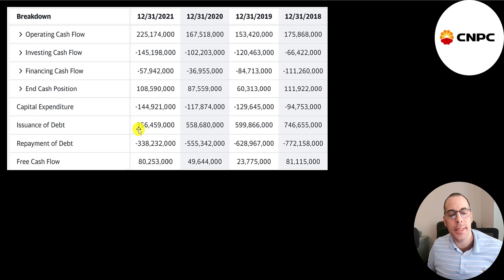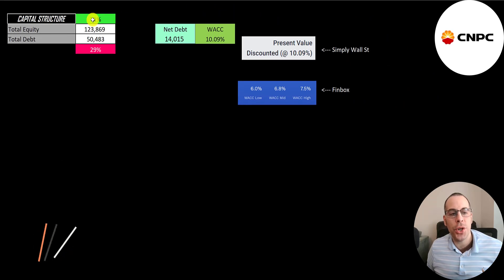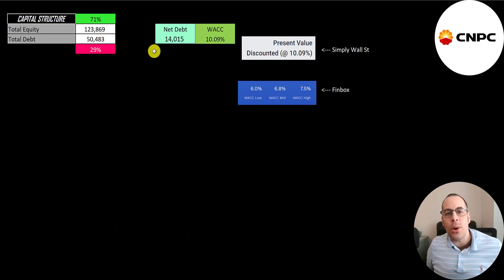They pay a really nice dividend, and each year they add a similar amount of debt as they pay down. Looking at the capital structure: $124 billion of equity and $50 billion of debt — they're 71% equity and 29% debt. If they used all the cash on the balance sheet to pay down debt, they would only have $14 billion of debt remaining.